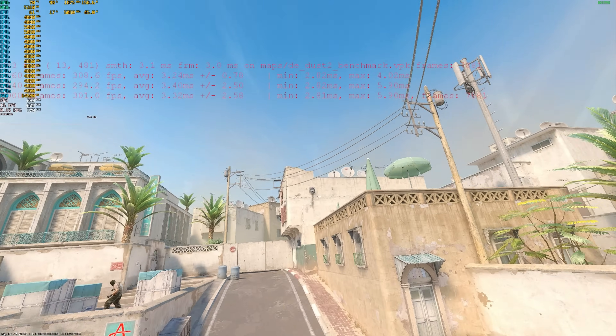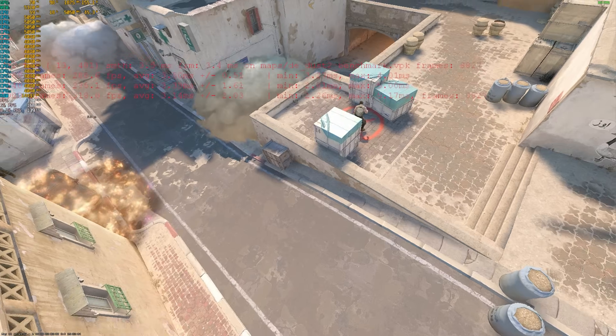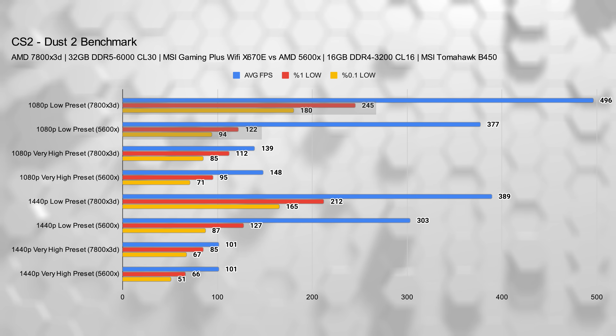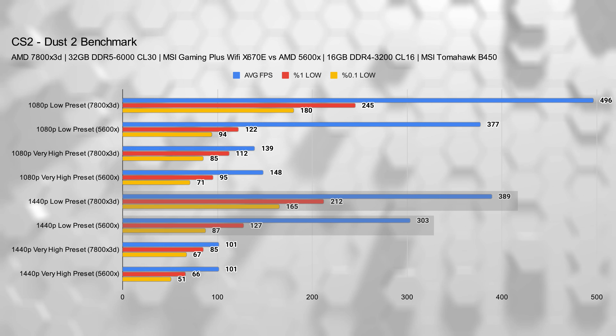Next up is Counter-Strike 2, and if you play competitive shooters, this upgrade is borderline a cheat code. At 1080p low, it went from an already impressive 380 FPS to almost 500 FPS — over 100 FPS gain, around a 32% boost in average frames. The 1% lows improved massively, going from 122 to 245, and 0.1% lows jumped from 69 to 180 — nearly a 2x to 3x increase in worst-case performance, meaning fewer frame drops and buttery smooth gameplay. Even at 1440p low, average FPS rose from 300 to almost 400, with 0.1% and 1% lows also improving significantly.